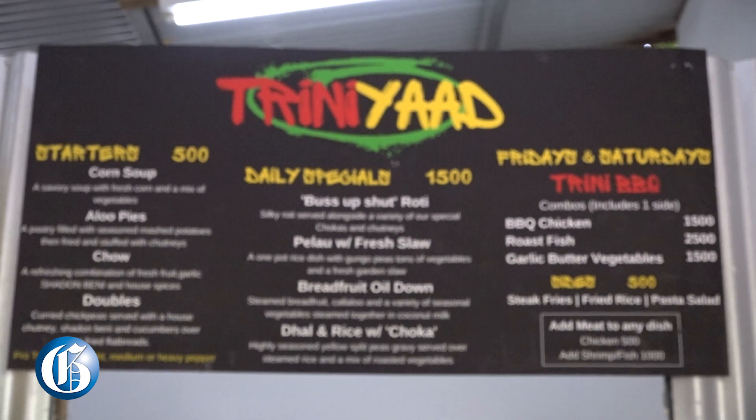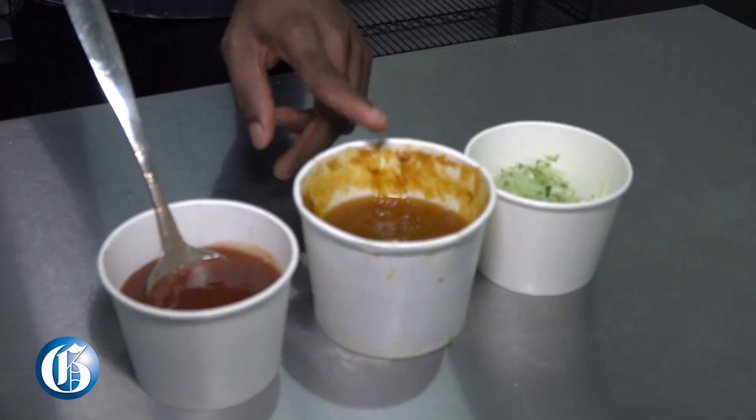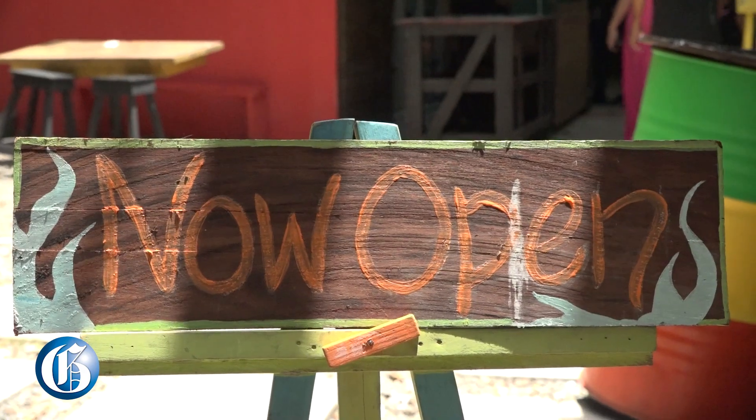Our menu is a vegan-based menu, with the option to add meat — chicken, fish, shrimp, pork, or beef. And it's all clean, no preservatives. We make all of our sauces, it's affordable, and we're conveniently located on Lady Musgrave.